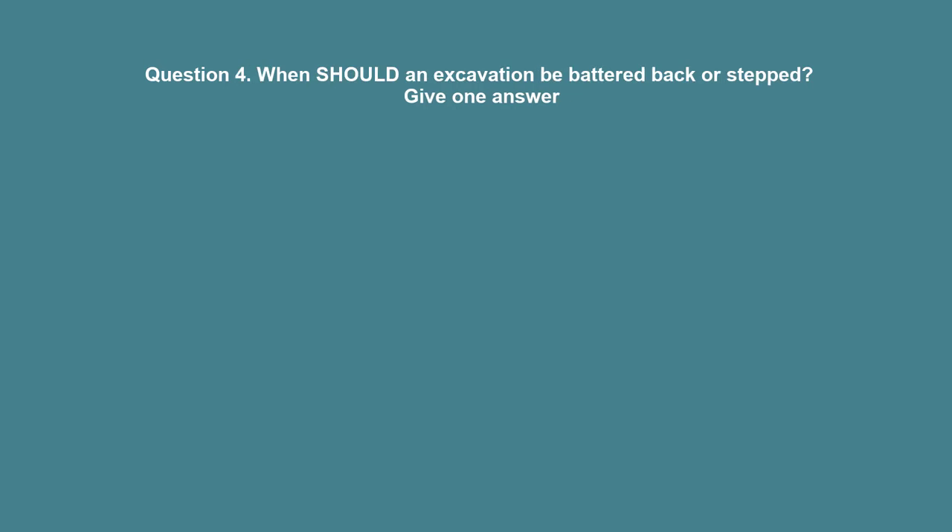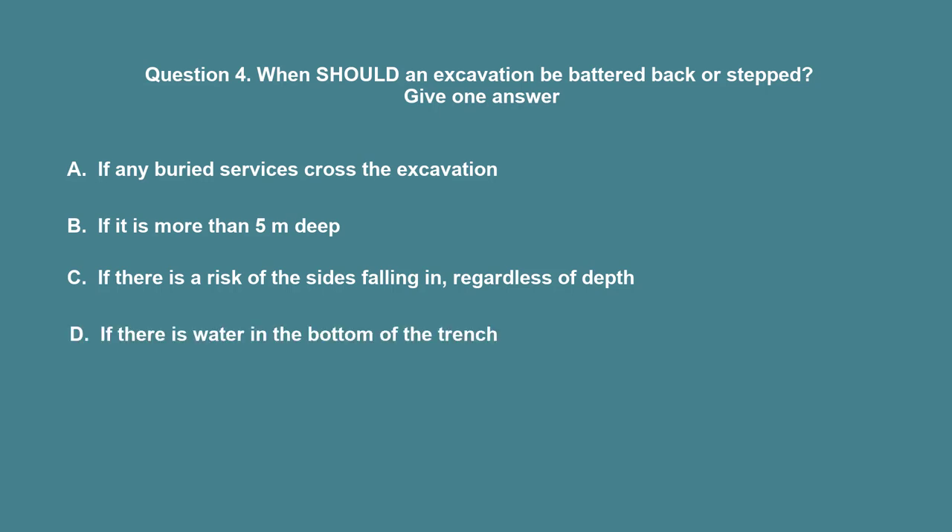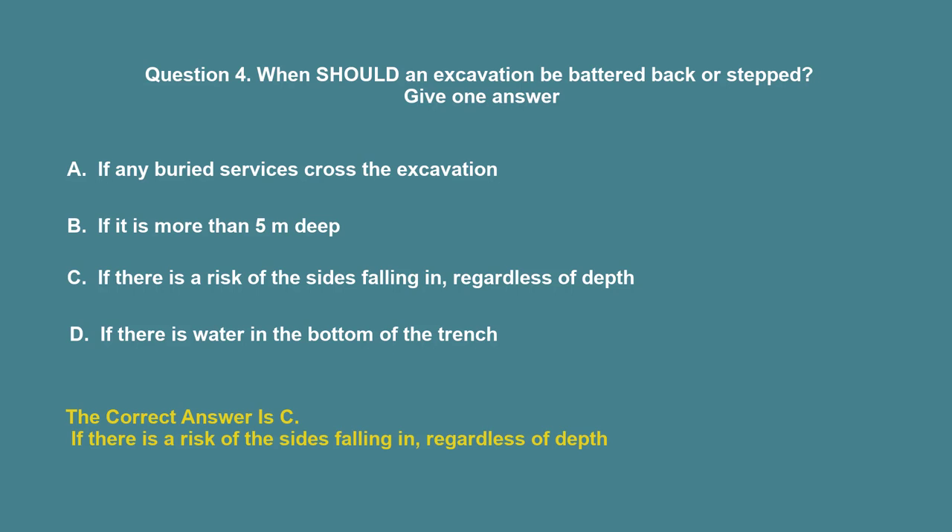Question 4: When should an excavation be battered back or stepped? A. If any buried surfaces cross the excavation. B. If it is more than 5 m deep. C. If there is a risk of the sides falling in, regardless of depth. D. If there is water in the bottom of the trench. The correct answer is C: If there is a risk of the sides falling in, regardless of depth.